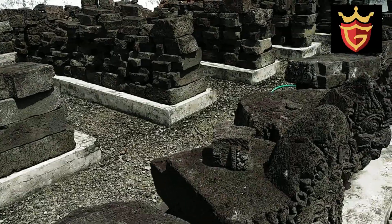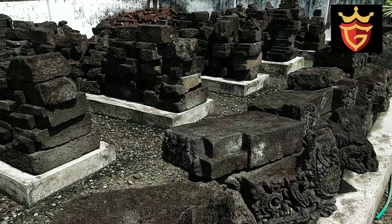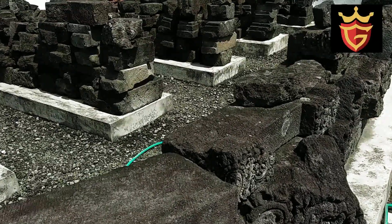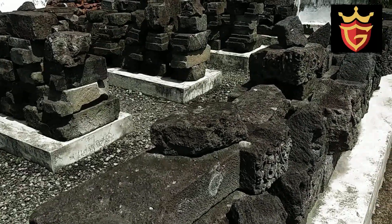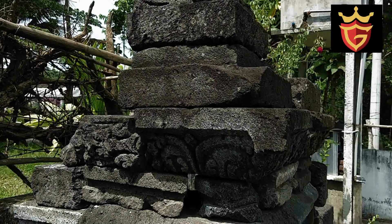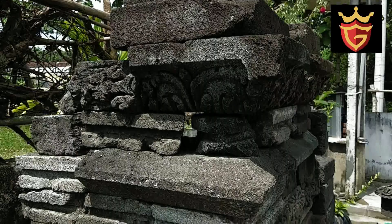Menurut sketsa dari Balai Purbakala, rekonstruksi Candi Sumber Jati atau Candi Simping ini tergambar bentuk candi yang ramping, tinggi ke atas, dengan tinggi sekitar 18 meter. Sepintas bentuknya mirip dengan Candi Sawentar atau Candi Kidal.